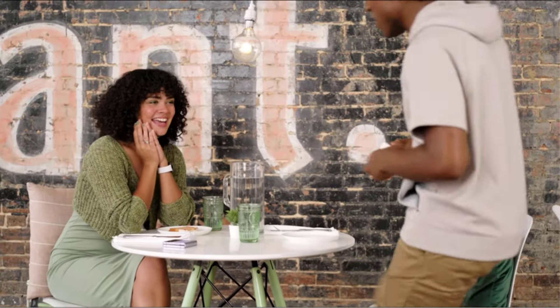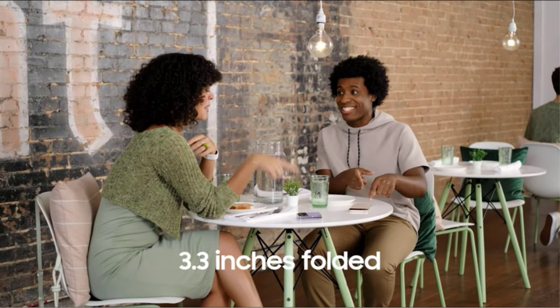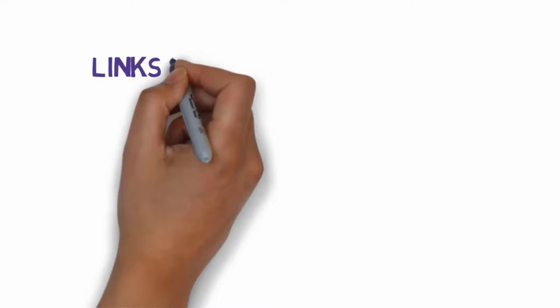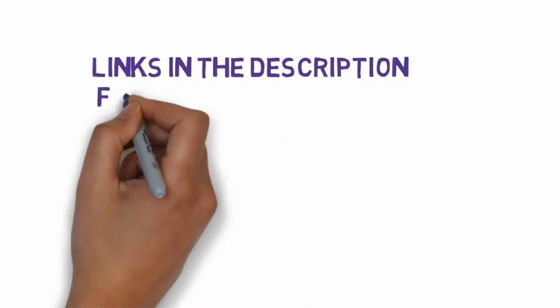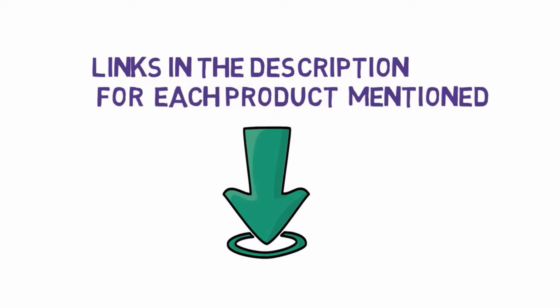Are you looking for the best camera phones? In this video we will look at some of the 7 best camera phones on the market. Before we get started, we have included links in the description, so make sure you check those out to see which one is in your budget range.